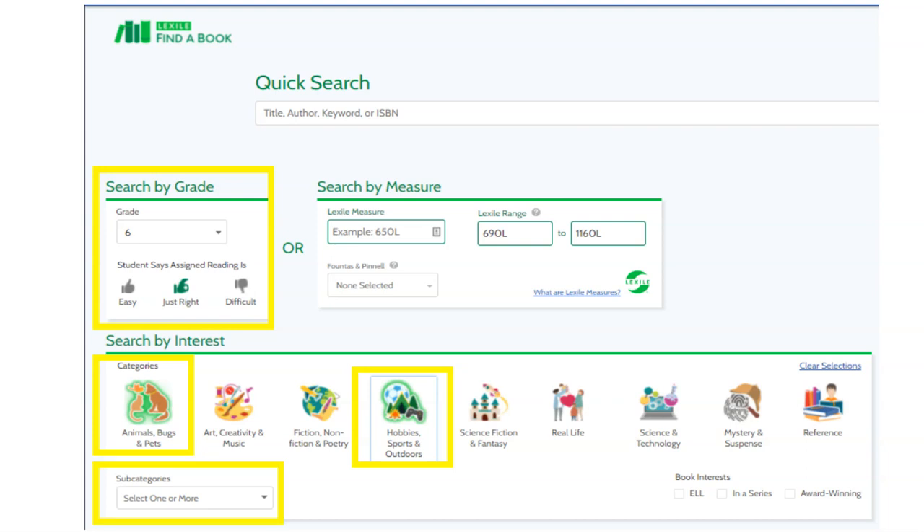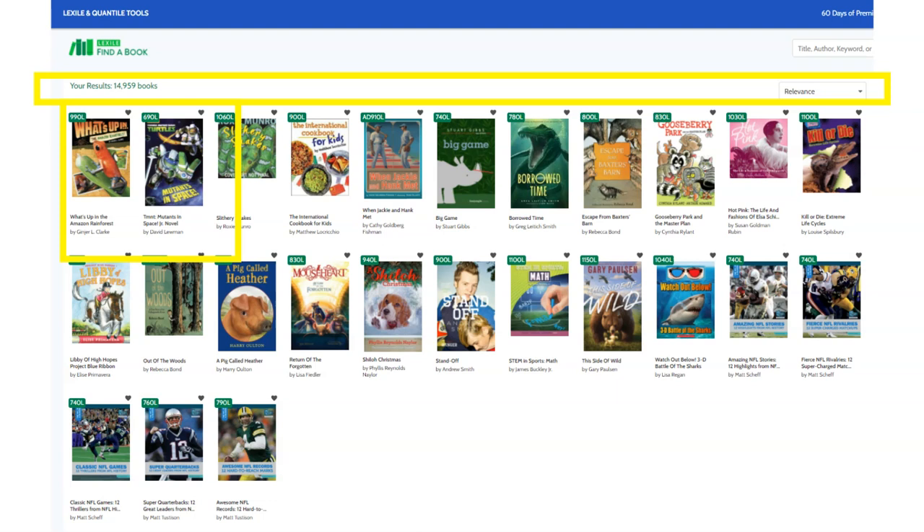You can also use the pull-down menu to explore subcategories within each of these topics as well. The tool then scours our database of more than a quarter of a million books and returns a list of titles matching those criteria.